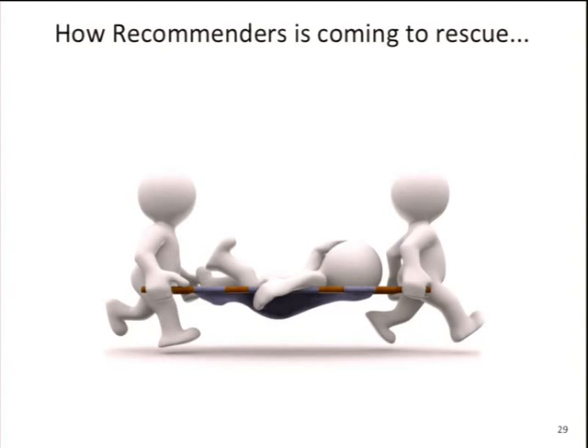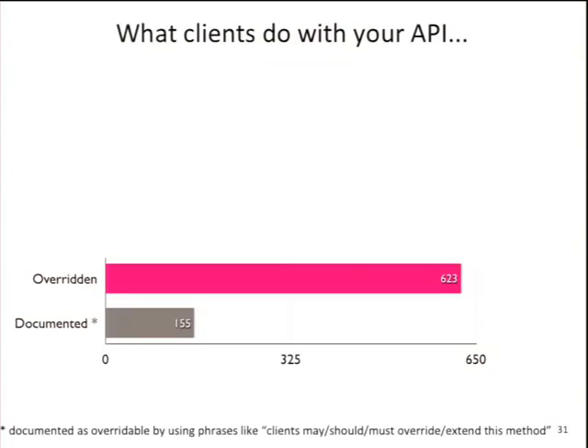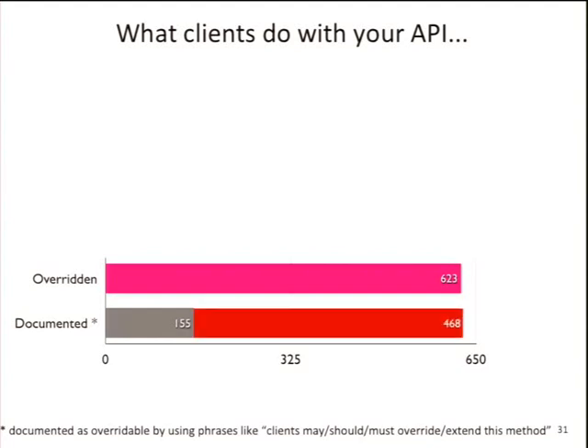Here's how Code Recommenders comes to the rescue. We did a study: JFace has around 2,000 methods that can potentially be overridden. 600 of them have actually been overridden by clients. Of those 600, only about one quarter have been documented as being overridable. So JFace is doing a perfect job for 150 methods, but there's a gap of around 500 methods where developers have no idea: should they override it? Should they extend it? Should they keep their fingers off it?